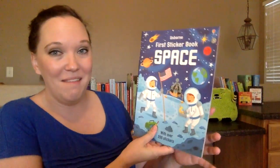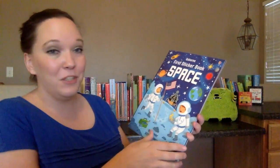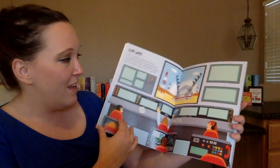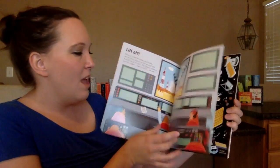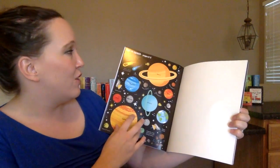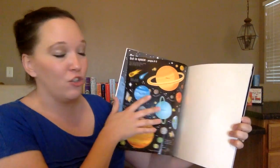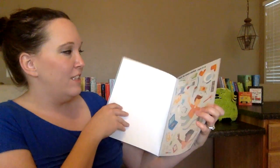Another fun one, if they love space, is our very first sticker book. I love our sticker books — they're a lot of fun. They have different pages throughout the book, and then they have pages of stickers. At the top of each sticker page it shows you which page to put those stickers on. So these are just a lot of fun, great stickers, good for kids who love space.